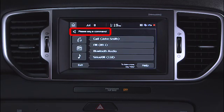You'll also notice that the touchscreen shows frequently used commands, and the little speaker button on the screen changes into a microphone to indicate that it's ready for your command.